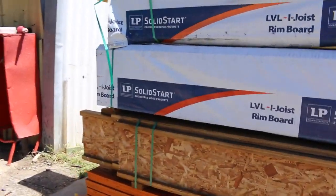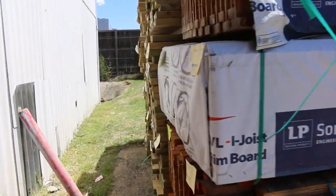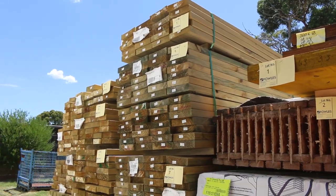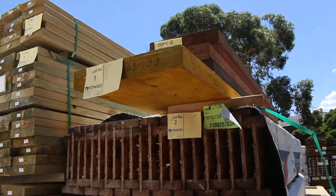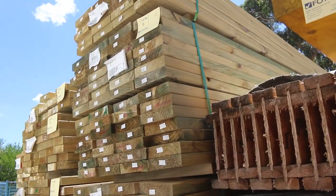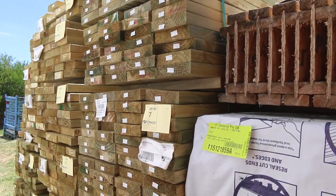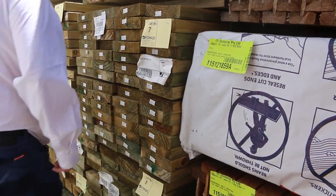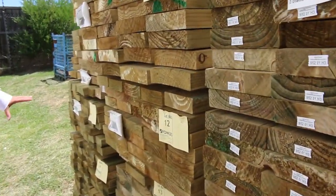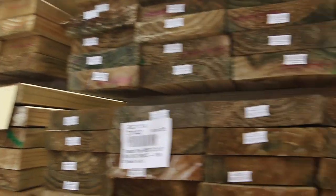Over here is where we start proceedings off tomorrow. So we've got some I-beams here, a little pack of LVLs to kick things underway, then into a bit more treated pine — a bit of 190x45, 140x45 and then some 90x45. So make sure you're in nice and early if you're chasing a bit of treated pine tomorrow.